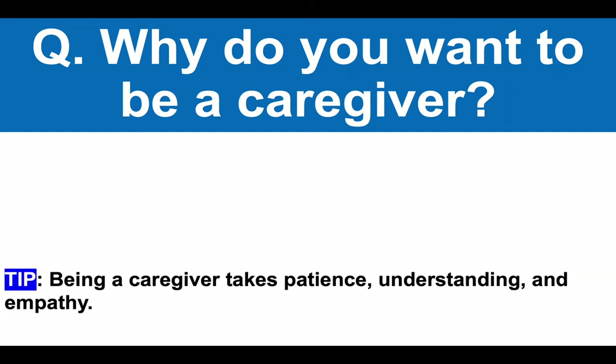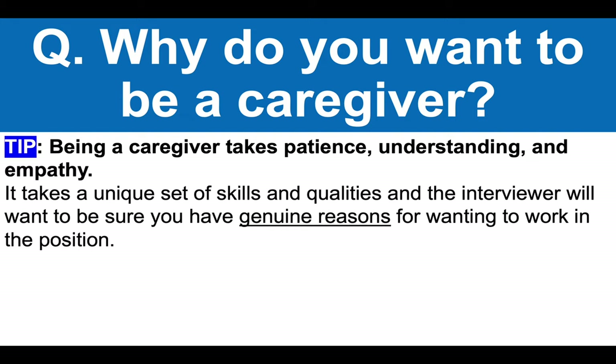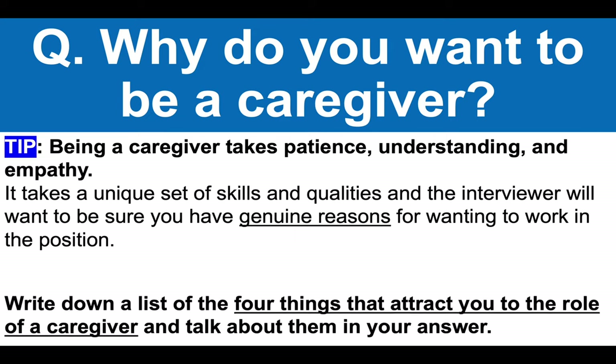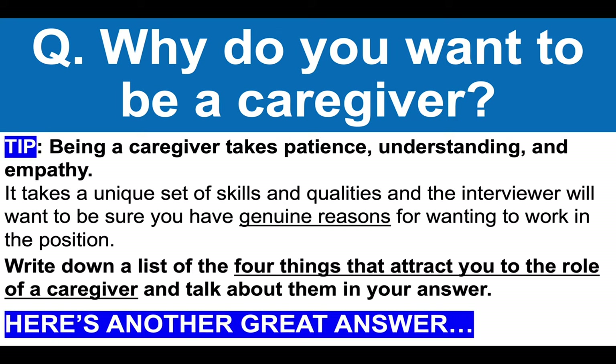Why do you want to be a caregiver? Being a caregiver takes patience, understanding and empathy. It takes a unique set of skills and qualities and the interviewer will want to be sure you have genuine reasons for wanting to work in this position. My advice is to write down a list of the four things that attract you to the role of a caregiver and then talk about them in your answer.